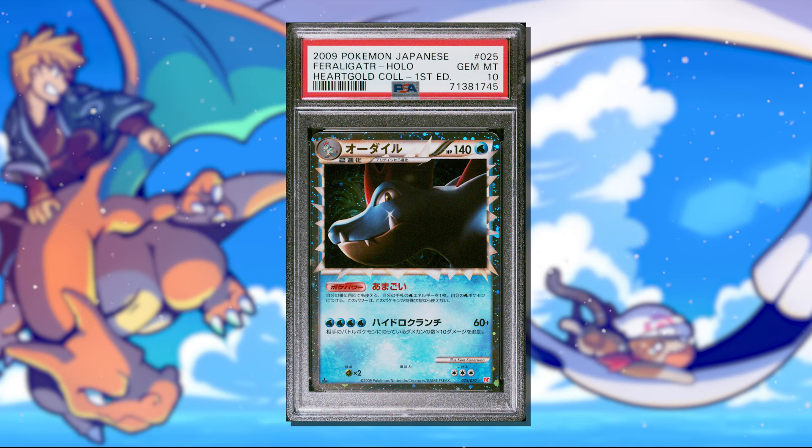The number 5 best flip of the year was actually a Japanese Feraligatr Prime. I bought this card back in 2022 and set it aside because I didn't think the condition was good enough for it to get a PSA 10. But earlier in the year when I was going through my bulk stack of cards, I found it again and decided to send it anyway. I bought this Japanese Feraligatr Prime for $8.29, and it looked relatively clean enough that even if it got an 8 or 9, I was still probably going to make a little bit of money after selling the card.